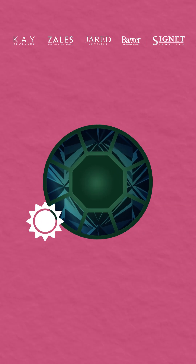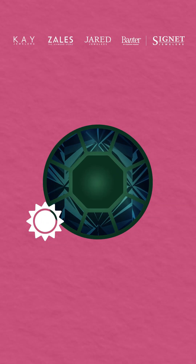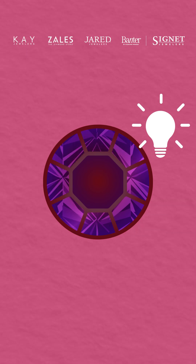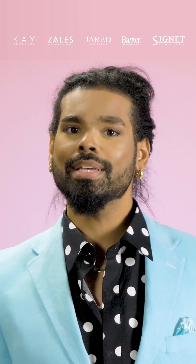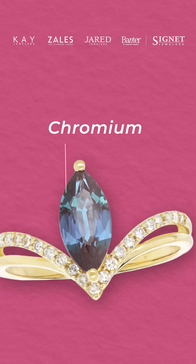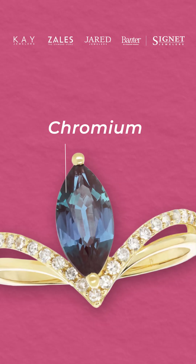In natural daylight, it typically displays a vibrant green or bluish-green shade, while under incandescent light, it transforms into a rich red or purplish hue, creating a mesmerizing and dynamic visual experience often described as color play. This fascinating phenomenon occurs due to the presence of chromium within the stone's chemical structure, which influences its chromatic qualities.